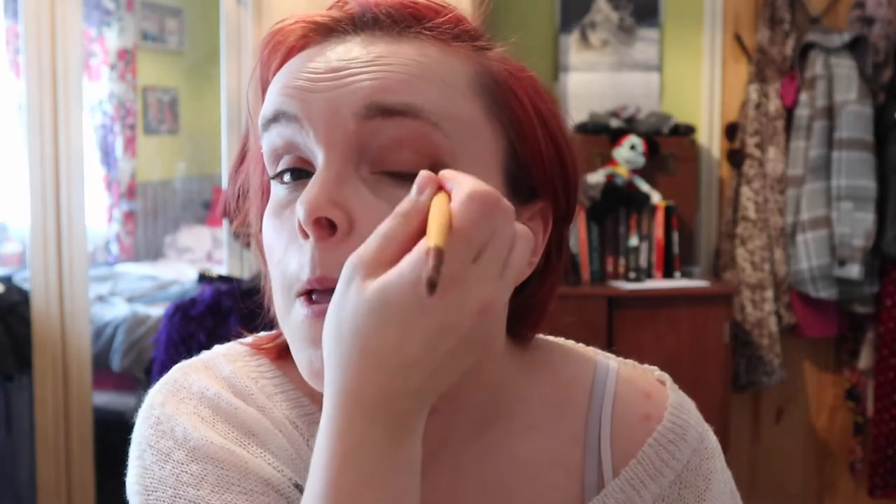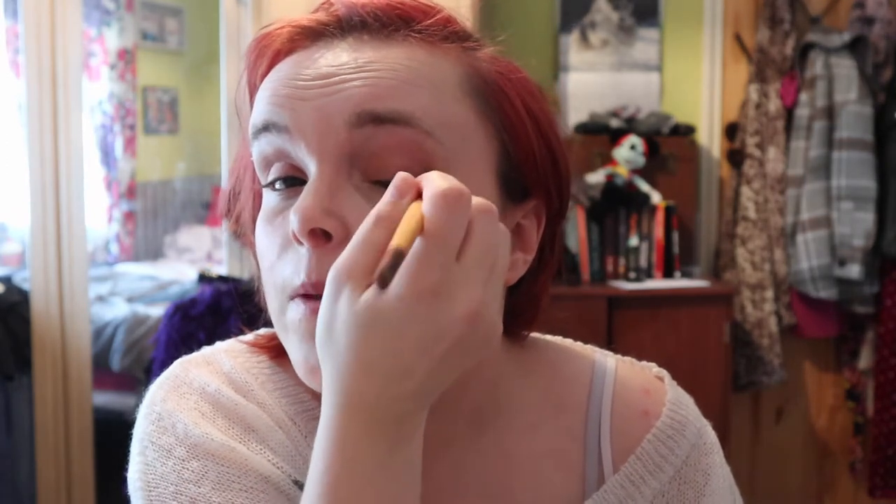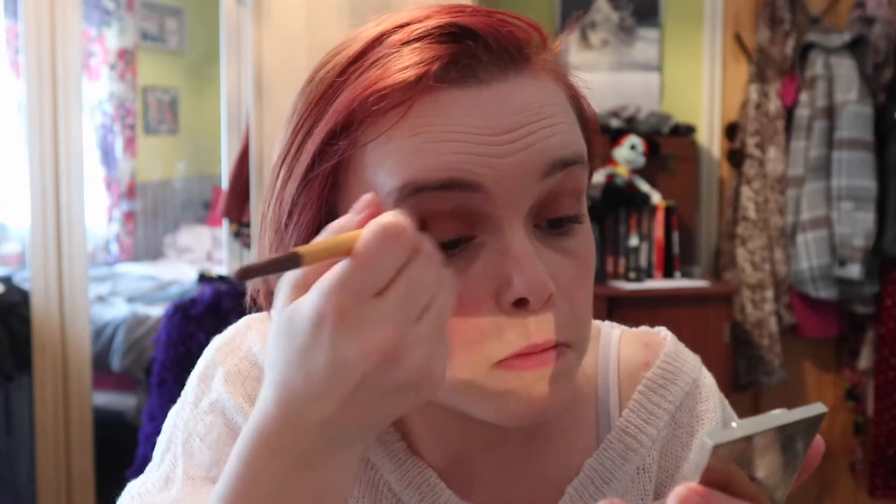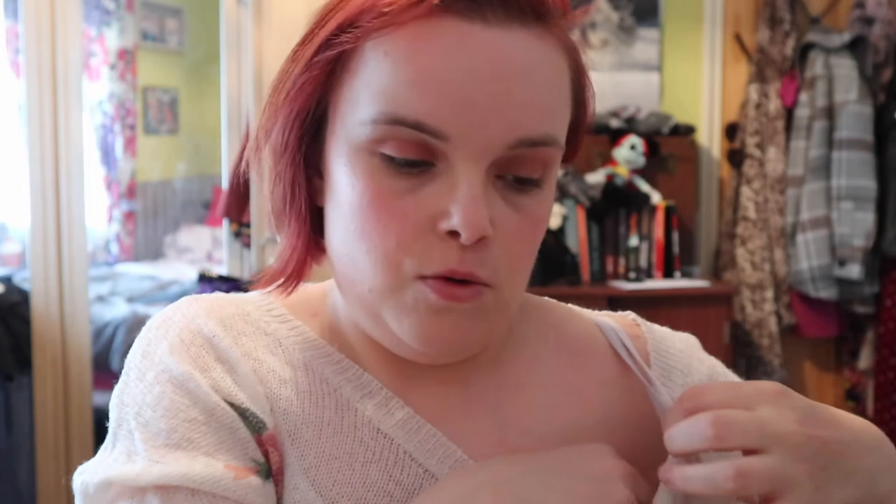I'm going to get a fluffy brush — do you see that fluffy brush — and I'm just going to close the whole lid so it looks somewhat blended. Next thing I'll do is go in with my bronzer, with my big fluffy blush brush.